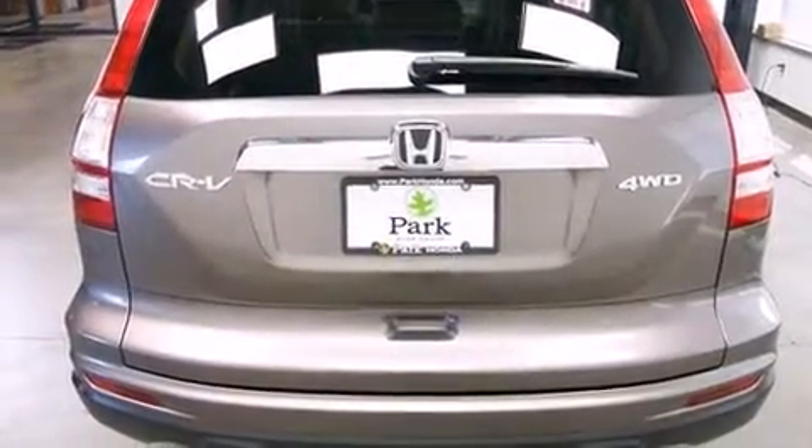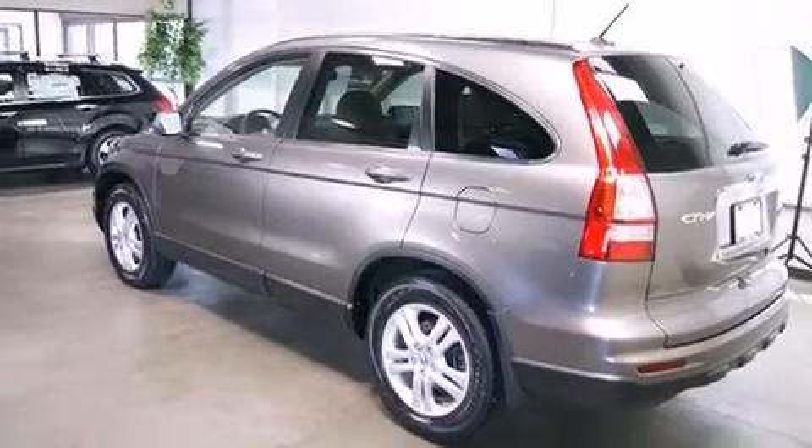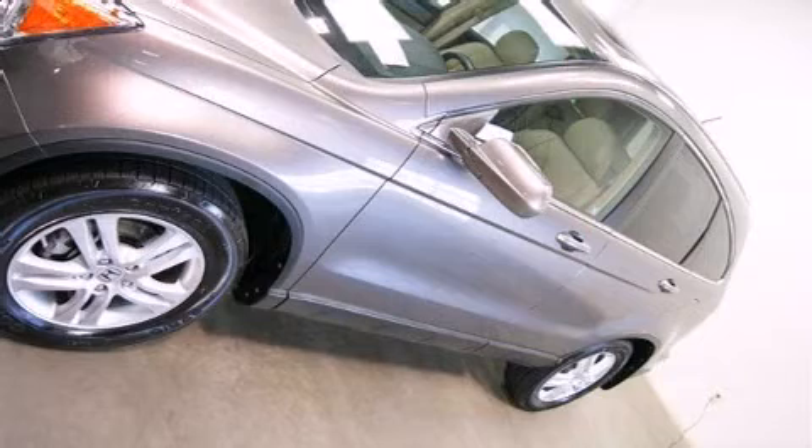All of the following features are included: leather upholstery, heated seats, fully automatic headlights, power moonroof, rear wipers, and remote keyless entry.